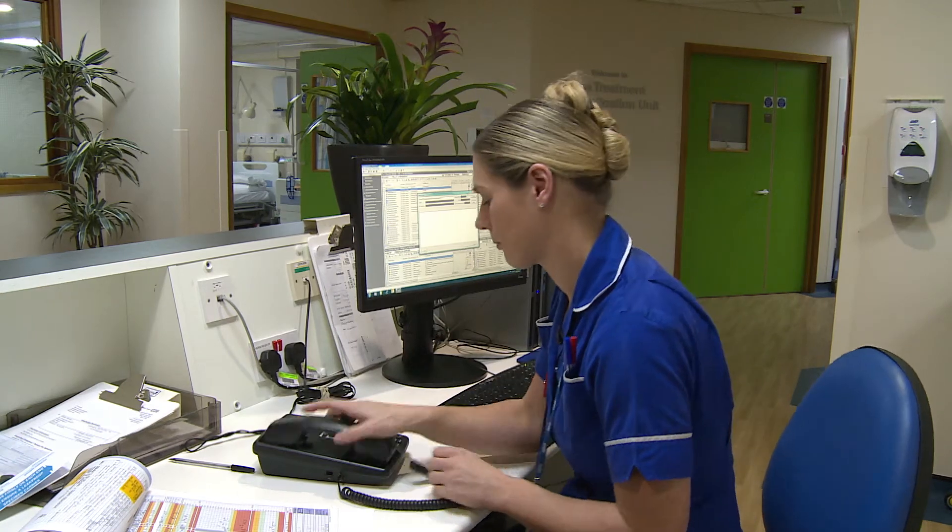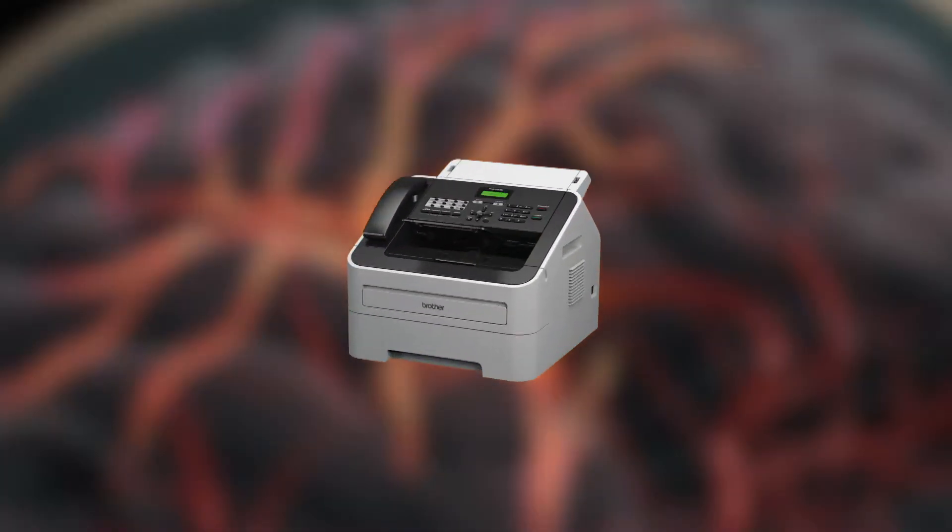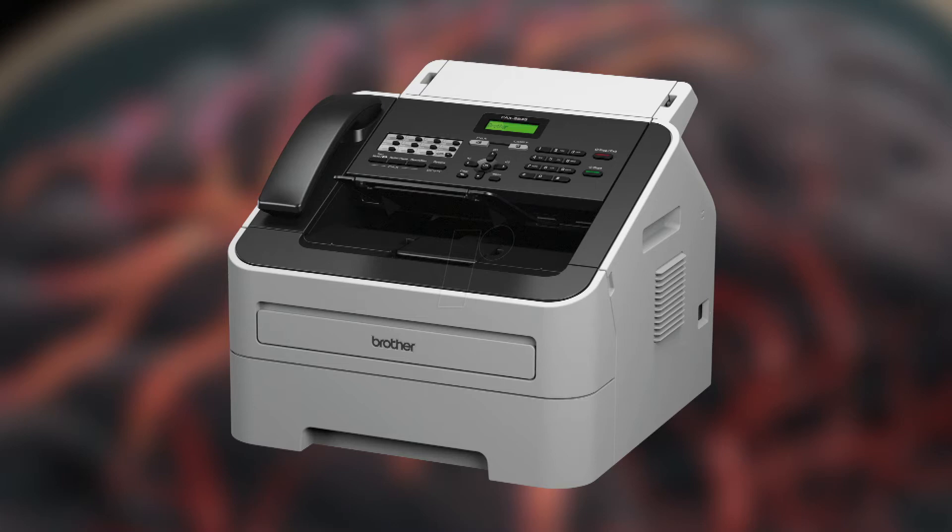The current referral process relies on phone referral and fax system. This can take some considerable time for the referrer to complete, and referrals are often queued, building in further delay to the patient having their appointment.